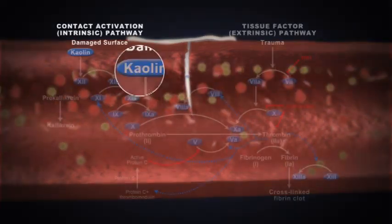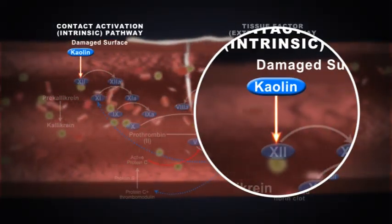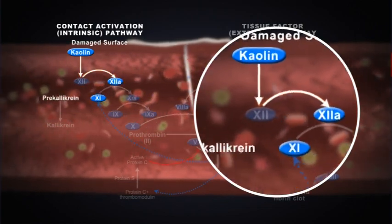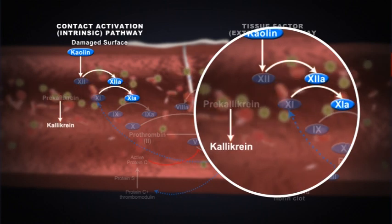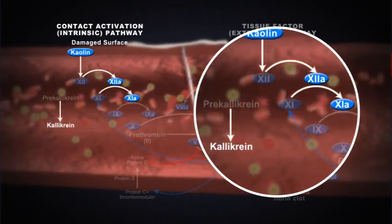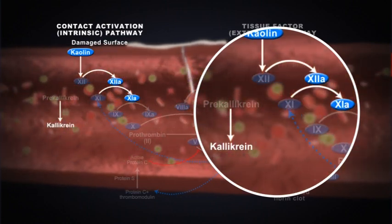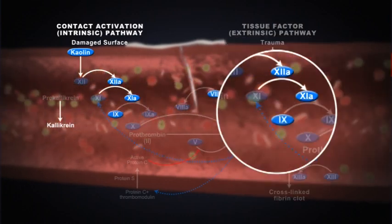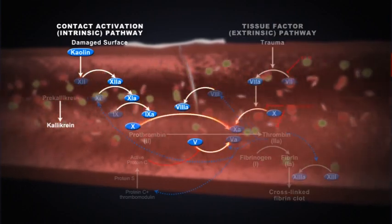Contact between kaolin and blood initiates the clotting process by activating factor 12. Factor 11 and pre-kallikrein are then changed to their activated forms. Kaolin markedly enhances the rate of activation of both factor 11 and 12, which leads to the rest of the coagulation cascade.